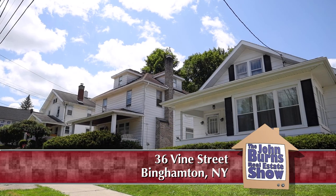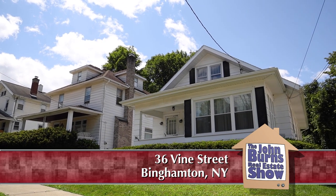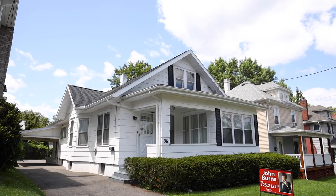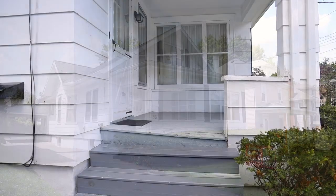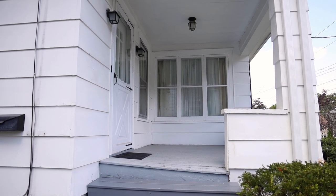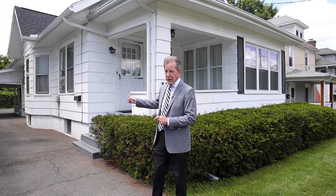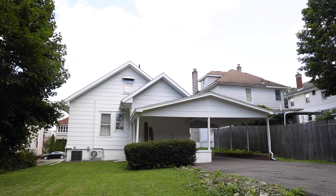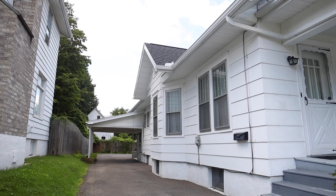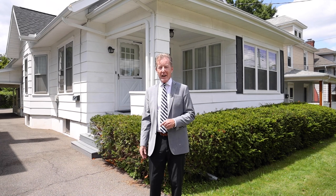I'm at 36 Vine Street on the south side, and this house could be an opportunity for you, especially if you have a family member that needs to be on the first floor because there's two bedrooms and a full bath on the first floor. Out back they've got a covered patio and a covered parking area.